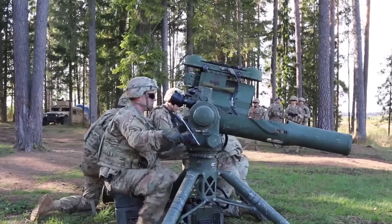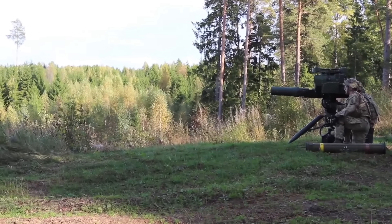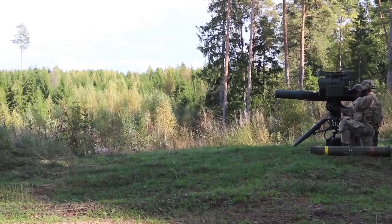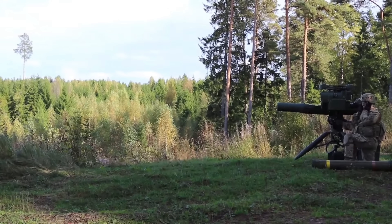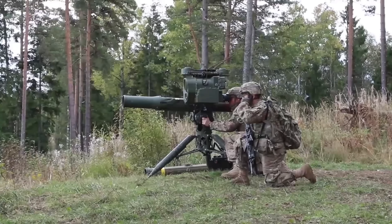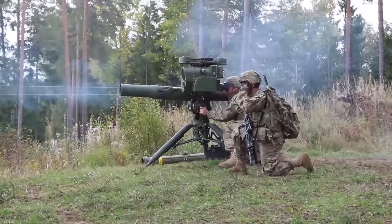When I thought to myself that one of these things could be fired at me, it was a little terrifying. So we are talking about the BGM-71 TOW — tube-launched, optically tracked, wire-guided missile — designed as a heavy anti-tank missile.